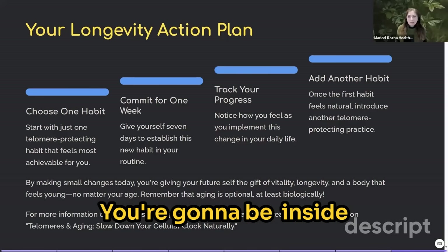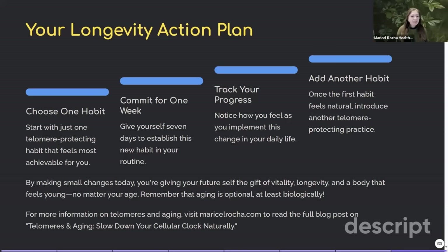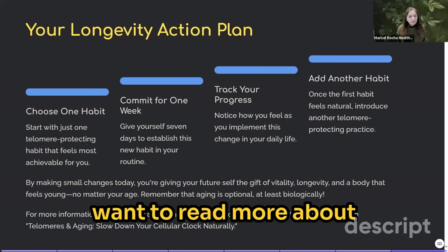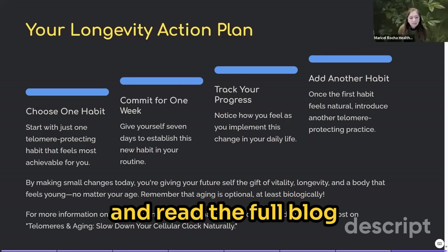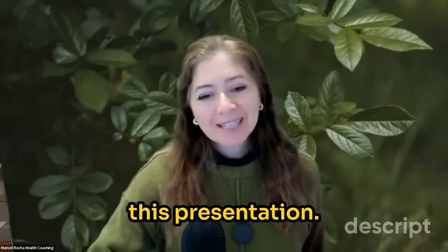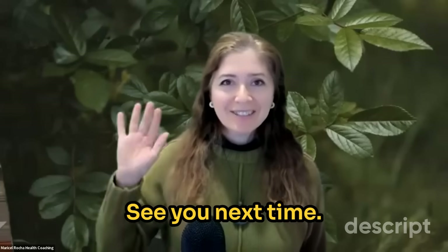You're going to be inside a body that feels young no matter your age, with vitality and energy. Remember that aging is optional — at least biologically. For more information on telomeres, visit mariselrocha.com and read the full blog post on telomeres and aging: 'Slow down your cellular clock, naturally.' Stay tuned because the next video will cover another hallmark of aging. See you next time.